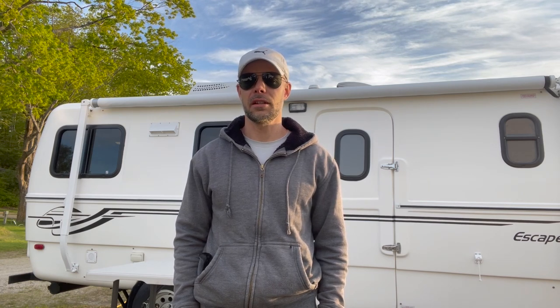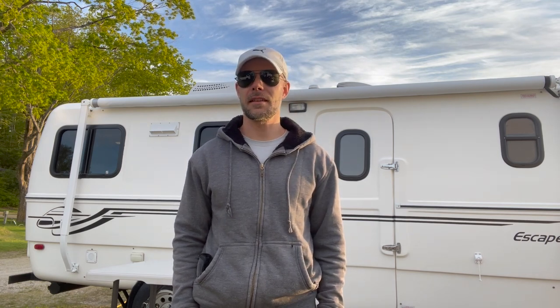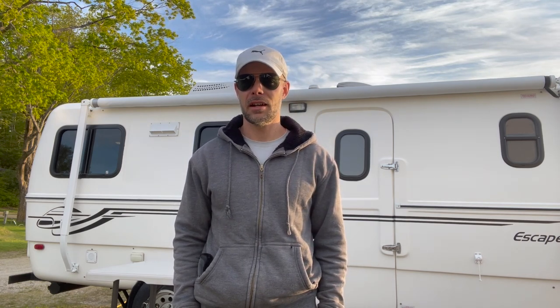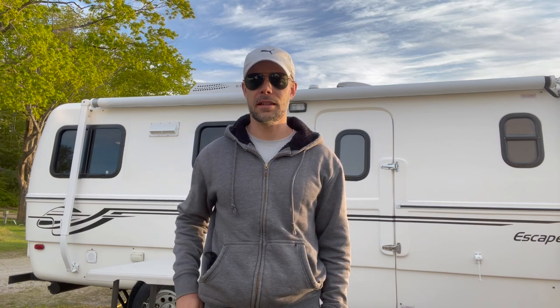Hello everyone. So today we are in Petoskey, Michigan, and we're currently at Magnus Park, which is right on the shore of Lake Michigan. Beautiful views here. I'm just looking at the sunset right now. And as promised, we've been traveling with my in-laws, and they have this Escape 21C trailer that's behind me.